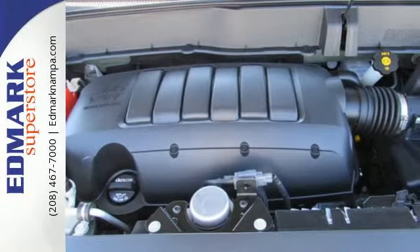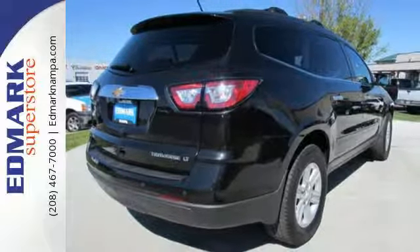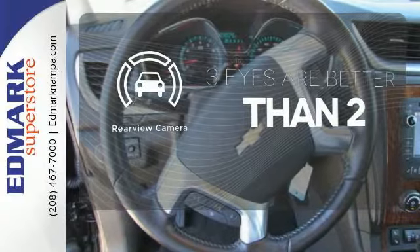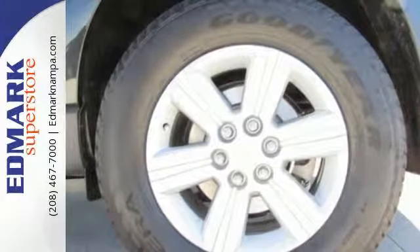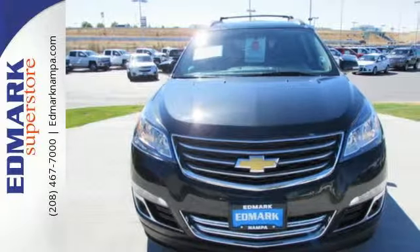With seating for up to eight and class-leading cargo room, you'll have space for everyone and everything along the way. The backup camera gives you a clear picture of what's behind you. Enjoy the freedom, the refinement, the inspiration. Discover what the Traverse has to offer today.